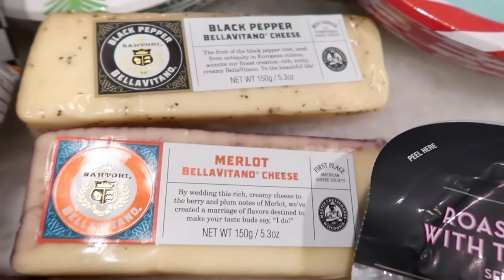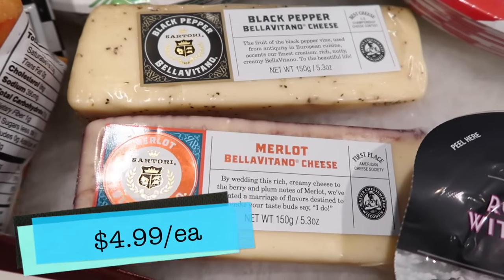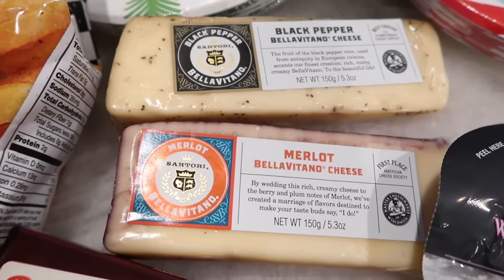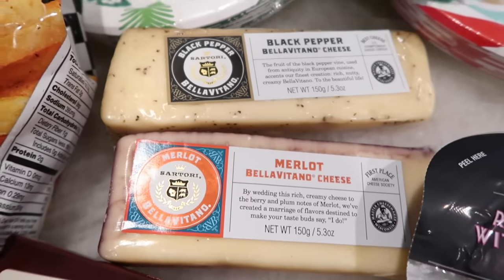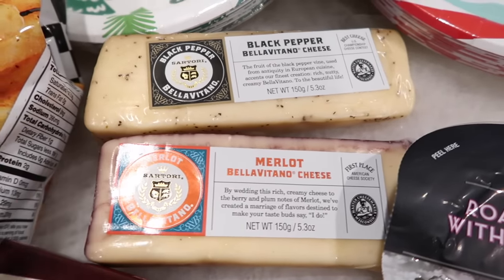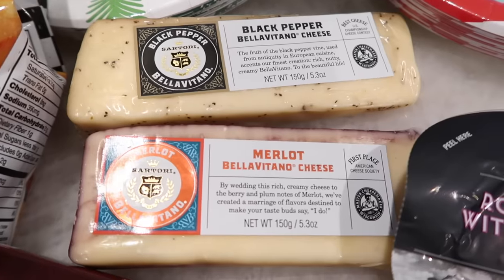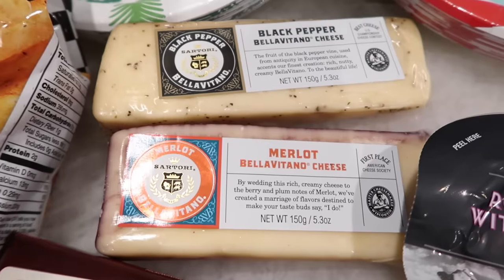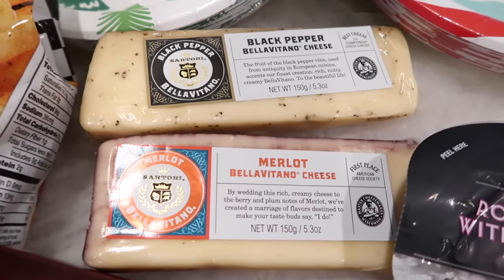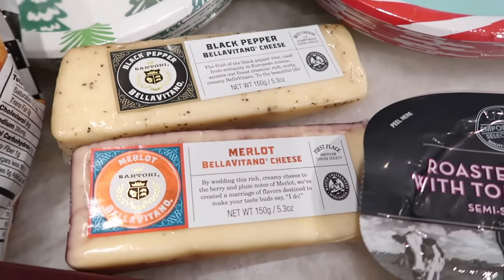Now to the two cheeses I actually went back to Aldi to get — so many of you in the comments, before I even tried it in the taste test, swore by the Bella Vitano cheese. It's a really awesome cheese, great quality, incredibly delicious. We tried the garlic one last week and I had to go get the two other flavors Aldi is carrying: black pepper and Merlot. This cheese is so high quality — everyone who swore by it was spot on and it's so worth picking up. My Aldi has restocked it a few times, so if you don't see it one day, check back because it does come back.